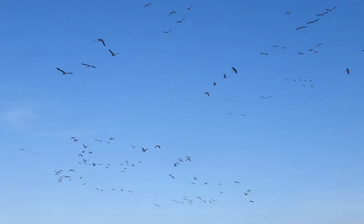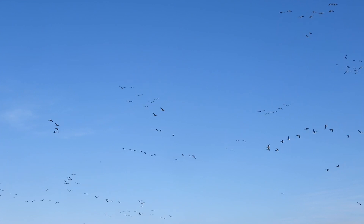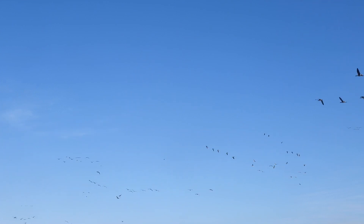Many times per year, we have a group of different kinds of animals. Once you land, you can see many different kinds of animals.